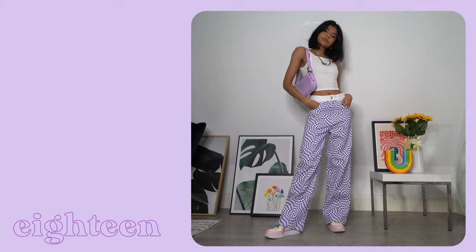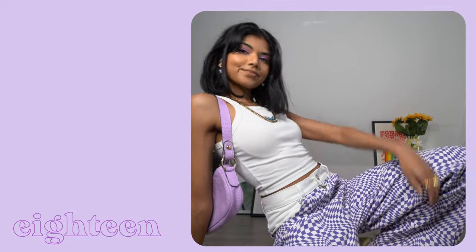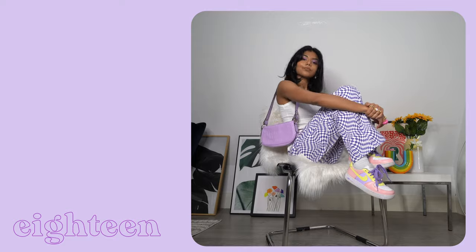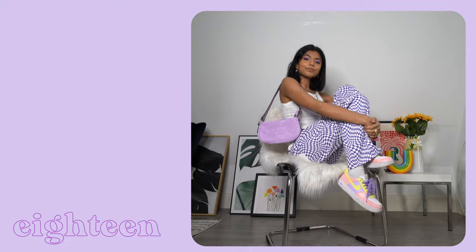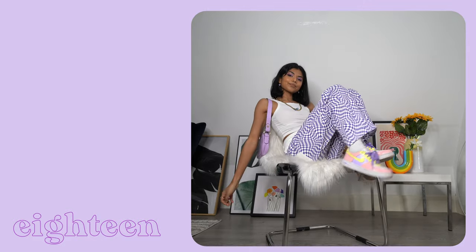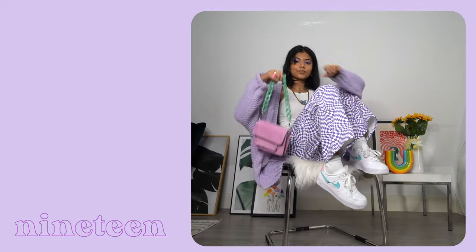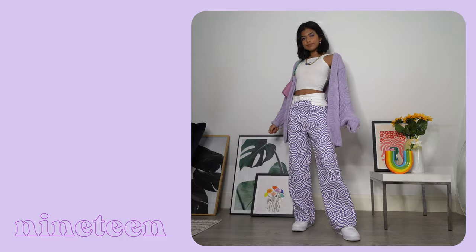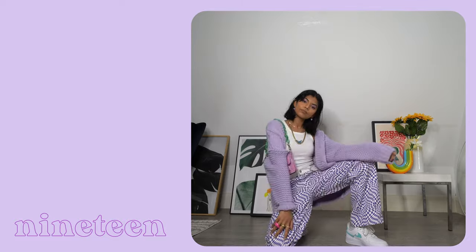Next up we have another pair of amazing pants — my pants game in this video is really killing it. These are the warp check jeans from Lisa Says Gah which I got from her club. I've paired these with my customs and since the pants and sneakers are quite loud, I've chosen to pair them with a crop white tank to balance it off. Next I've added this chunky knit cardi and switched out my bag. I love this attention to detail — the little blue butterfly matches the blue ticks on my sneakers. Whenever I put together outfits I try to match certain colours and details across the different pieces to come up with a really put-together and cohesive look.